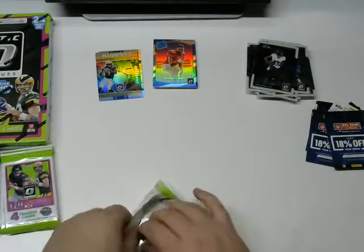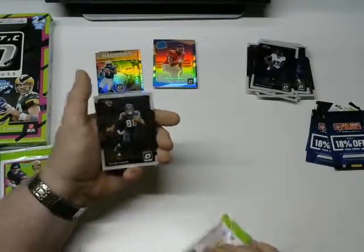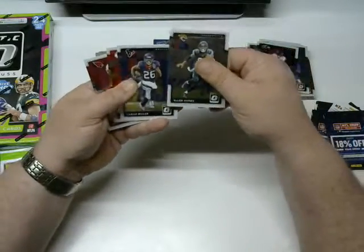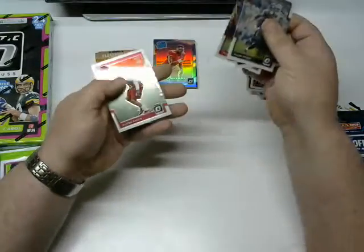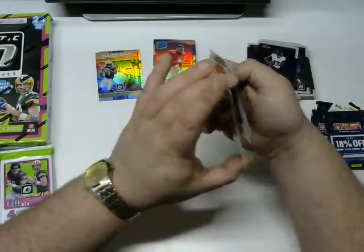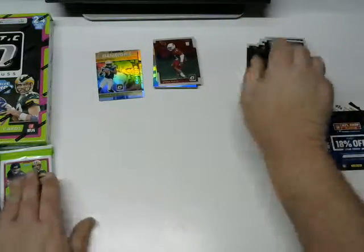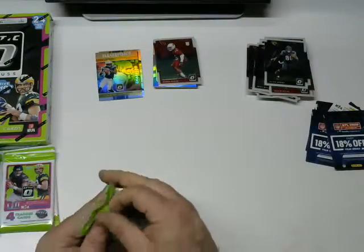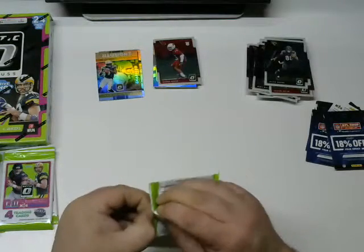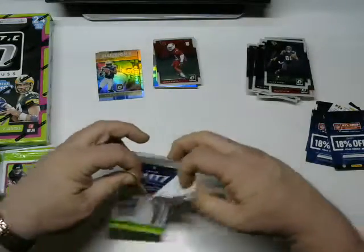I got a decent deal on them. Alan Hearns, Lamar Miller, Travis Kelce, and a Budda Baker rookie card — I'll take that. This break is still young though so it could be a diamond in the rough.